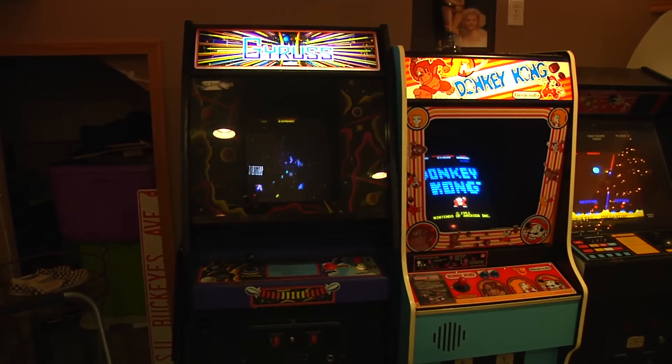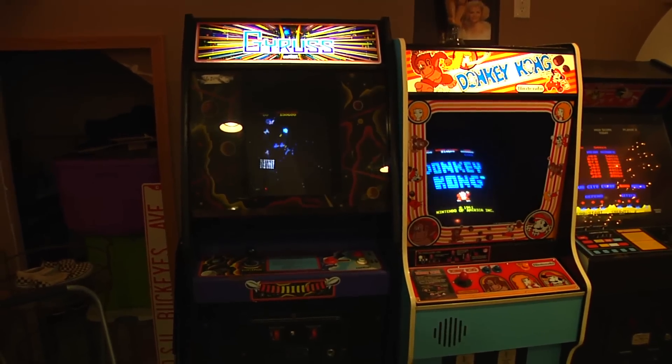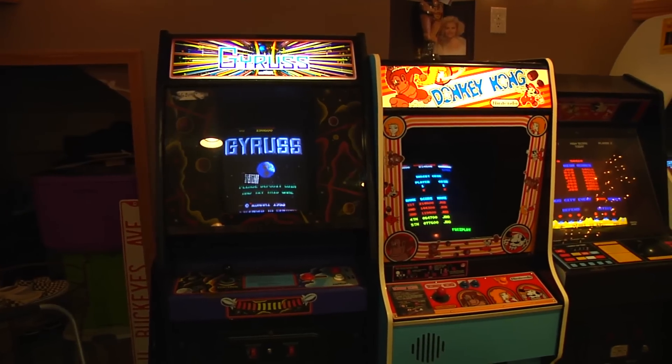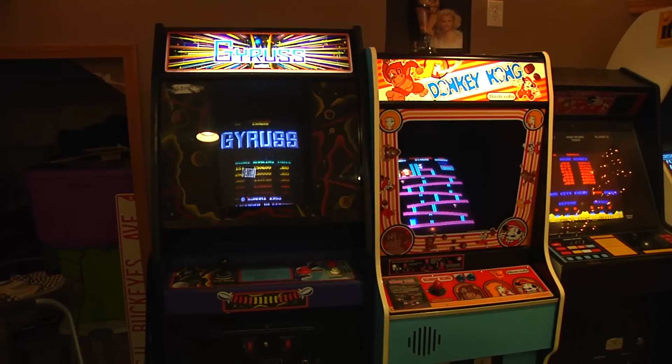Having the high score kits on these games really makes it great. I really like to compete for high scores. I'm not that good at the games, but it's great to compete with yourself or your friends and family to see who can get the high scores. Gyruss is a great game.